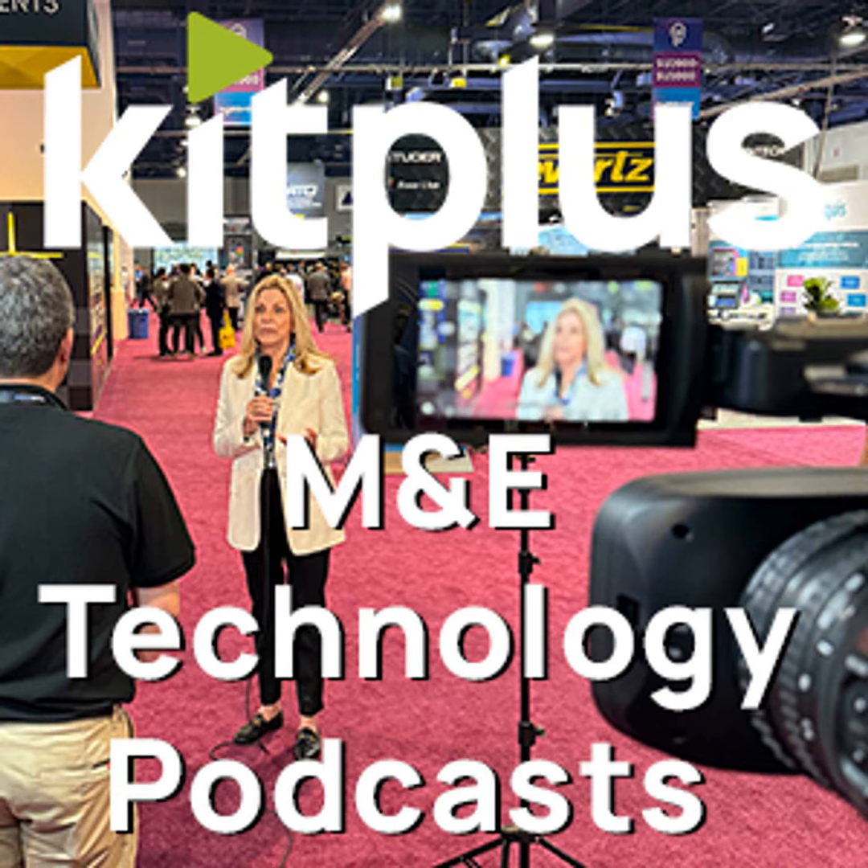Thank you very much David. Where do we send people for more information? You can go to the Vitek website, go to Products, then Modular System, and you will see the Diamond C10 there. We're doing some other videos on the Vitek stand covering everything else at NAB 2024 — find them at kitplus.com.